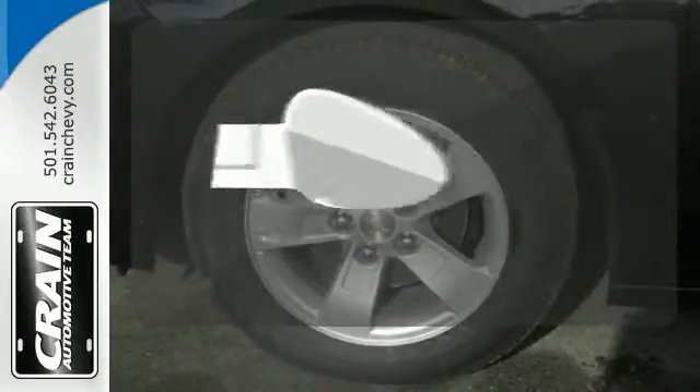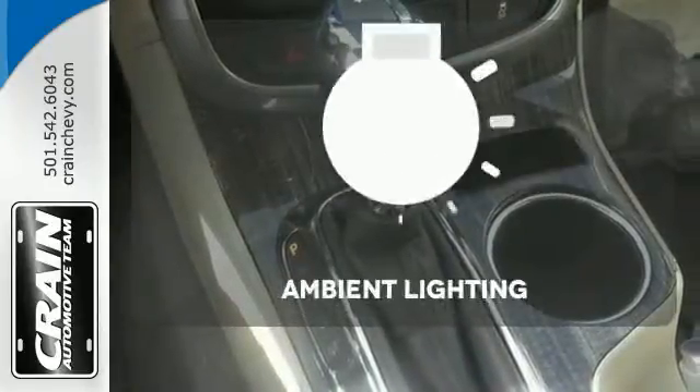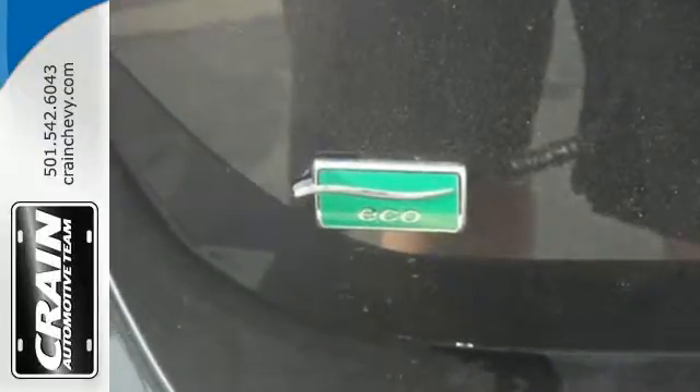Say goodbye to the frost and never leave your car with the heated mirrors. A warm welcome awaits you with the ambient lighting. It's more than just a mid-sized car with good looks.